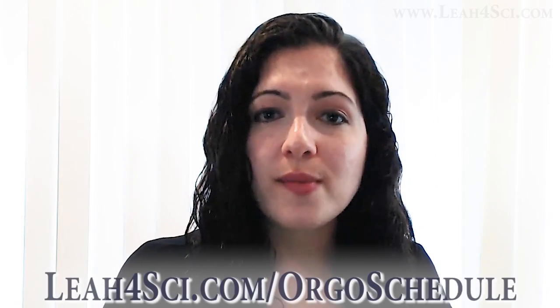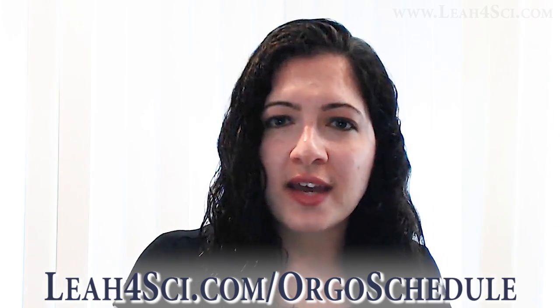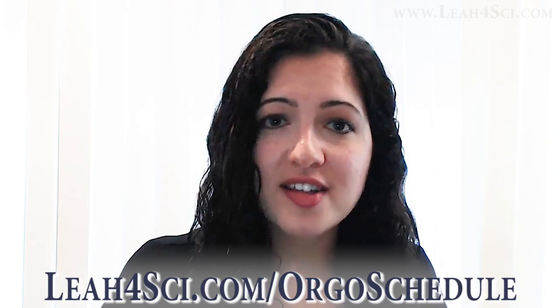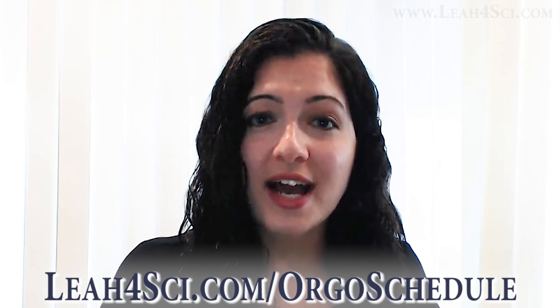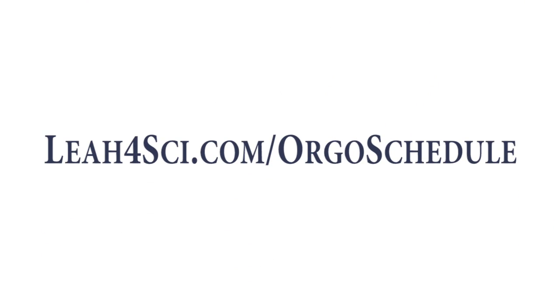Now your schedule might not be as simple as the one I just showed you, but hopefully you were able to fit in the pieces. To see this schedule in detail and a few more samples that show work time and family time, visit my website leah4sci.com/orgoschedule. If you can't find all the hours you need for studying, first make sure you have as many study blocks as you can, and then see if you can implement some time hacks — I'll show you a few examples also at that link.